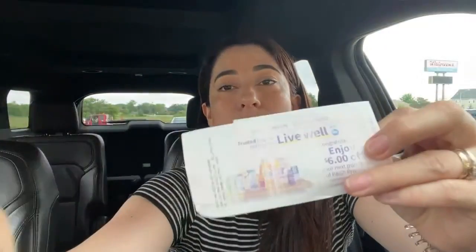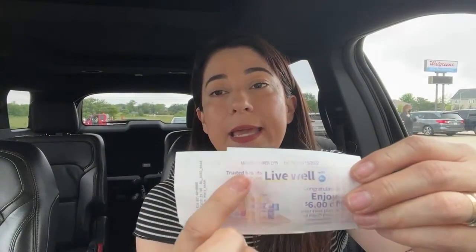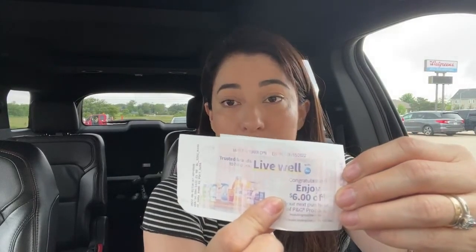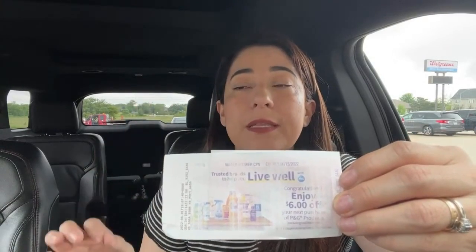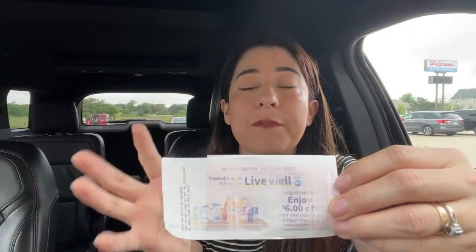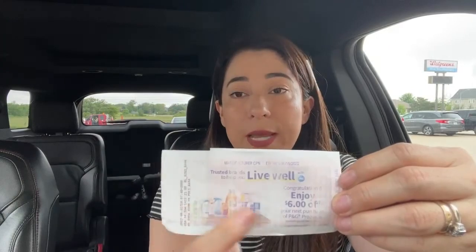Before we start, I want to tell you that Walgreens has a deal that many of you have been asking about — until when is it going to last. The deal is for P&G products: when we spend $30, we get a $6 manufacturer coupon. This deal is available until June 30th, and only personal care products like shampoo and razors qualify.